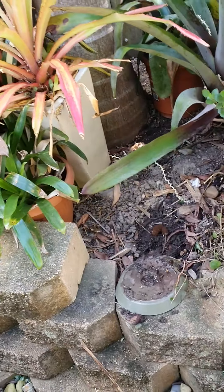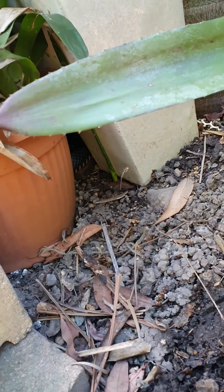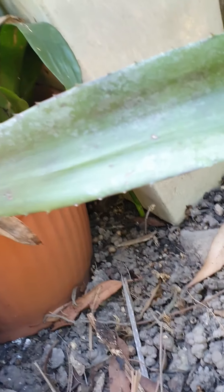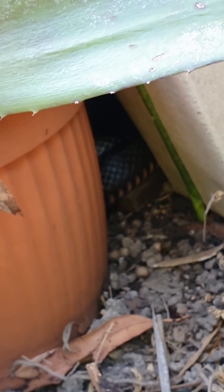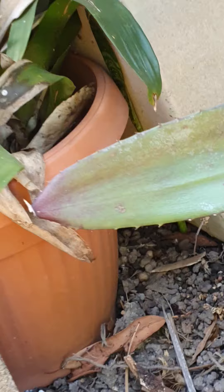We've just arrived here at a house in Sippy Downs and it looks like there's a decent size — I think it's a redbelly, quite dark under there. It looks like a substantial size, so no mucking around and I'm going to get straight into it.